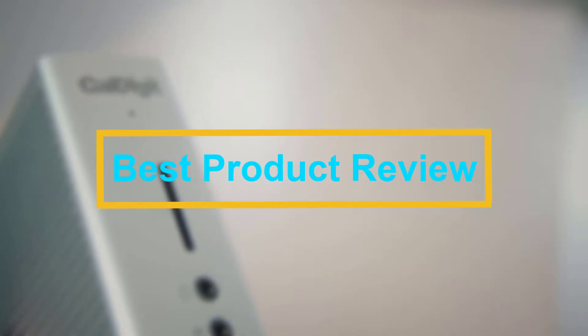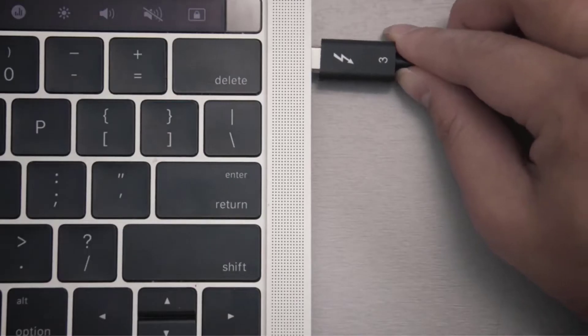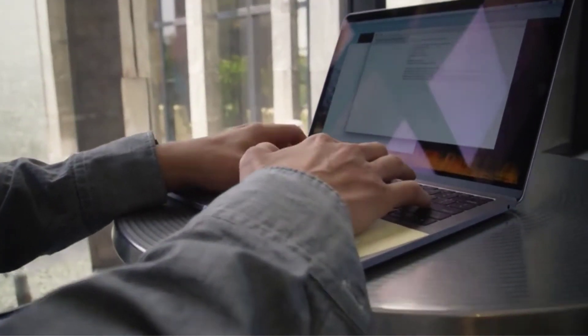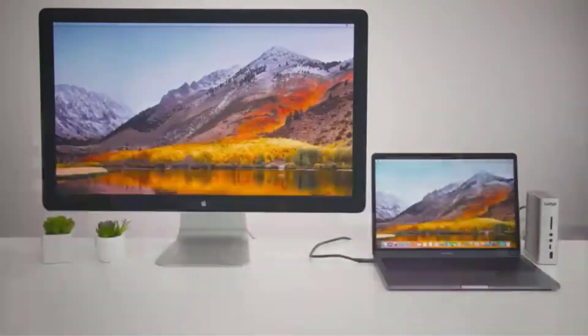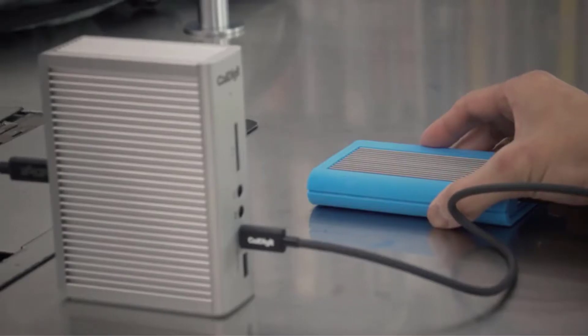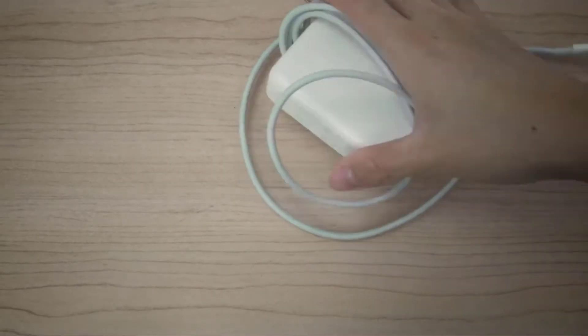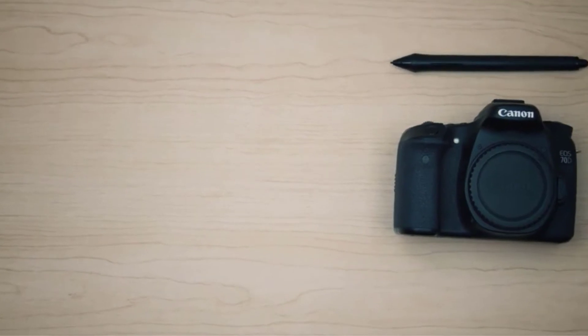Hello viewers, welcome to Best Product Review. In this video we are going to be checking out the best 5 docking stations for laptops. We made this list based on our personal opinion and hours of research, and we have listed them based on the type of features and price. We have included options for every type of user.